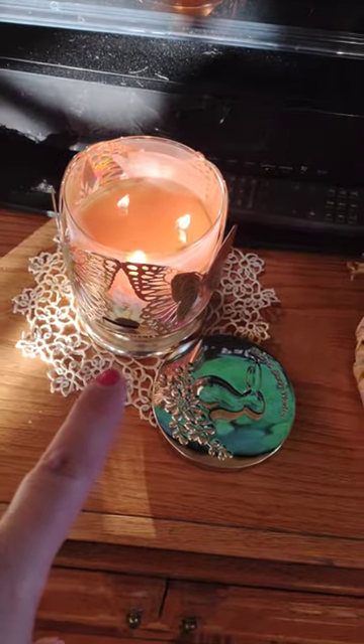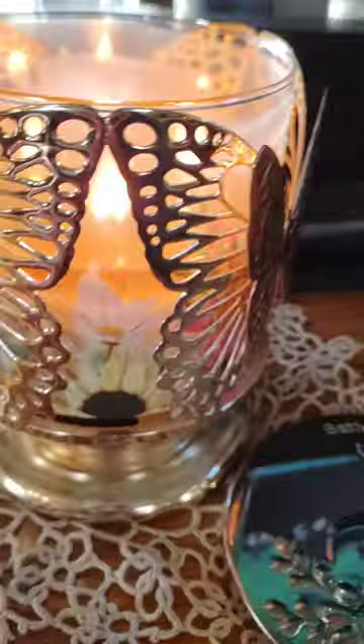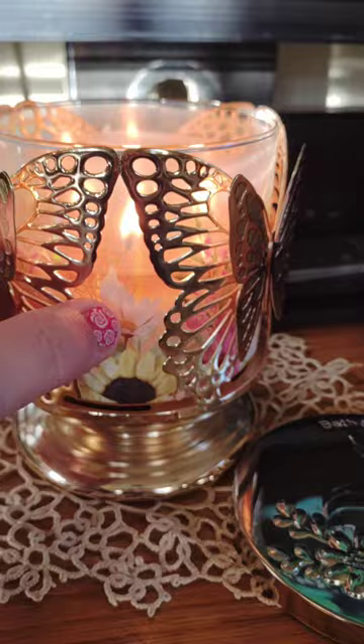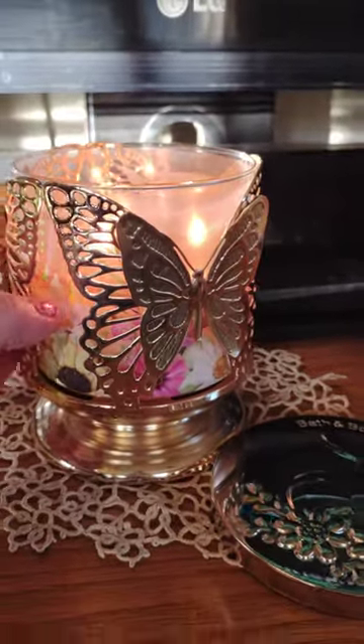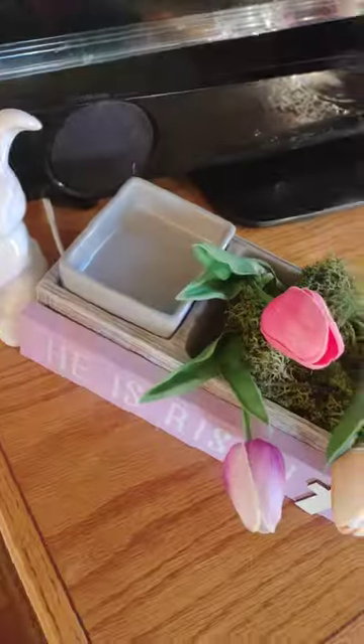Burning right now is Bath and Body Works — it's carrot cake, but I think it has a cuter name. The holder is really cute. This is my succulent warmer.